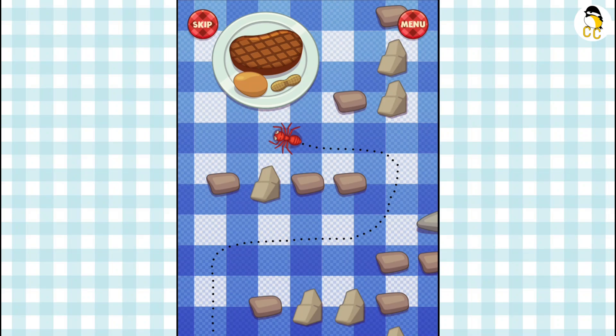All foods made from meat, poultry, fish, beans, or peas, eggs, nuts, and seeds are part of the protein group.